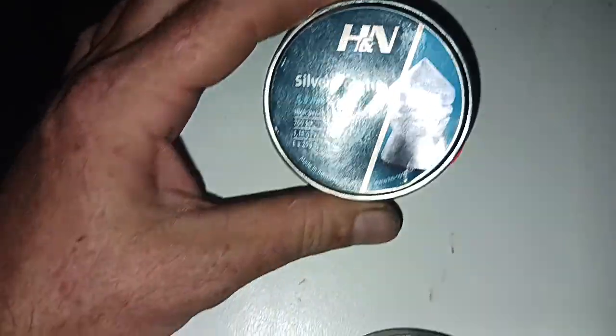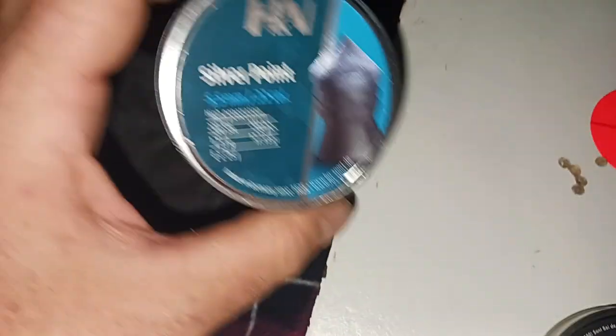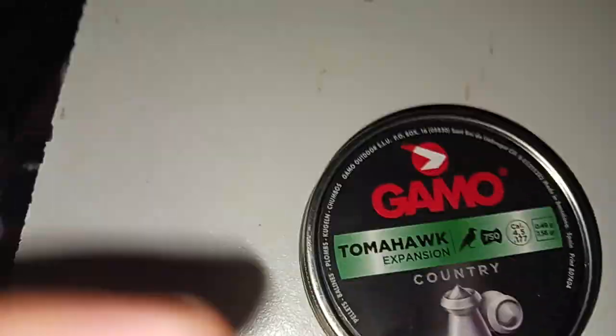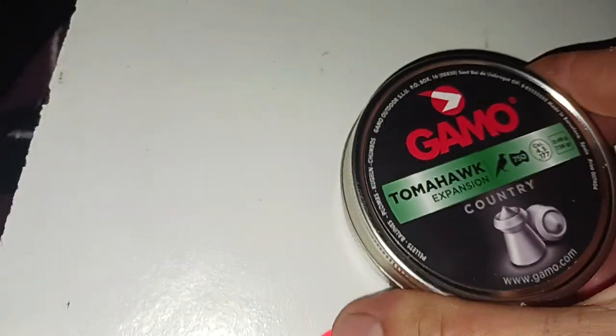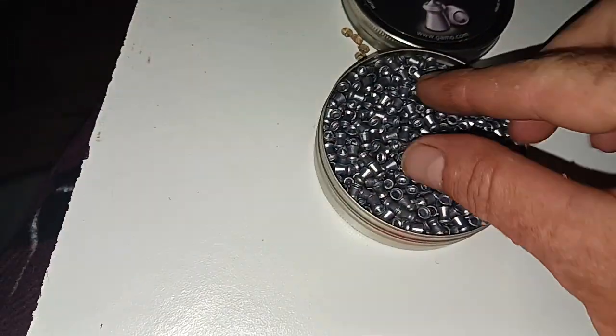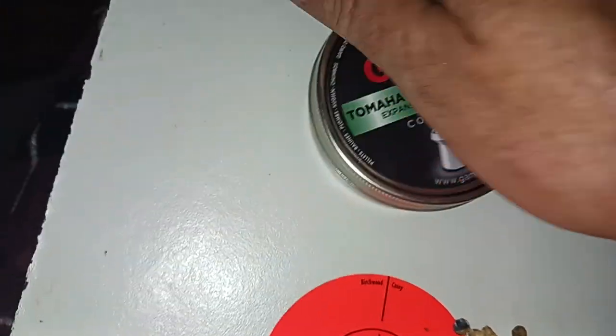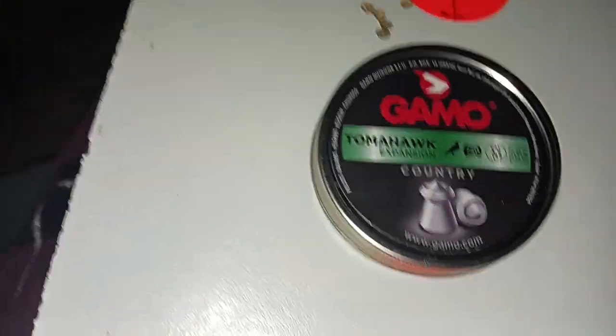Maybe I'll have to get a .22 cal PCP next to shoot something like this. These are a lot like the Crosman Destroyers, which I shoot all the time — made by Crosman. These Gamo Tomahawks are basically a knockoff of the Crosman Destroyer. I can't call the Crosman Destroyer a knockoff of these because the Crosman Destroyer has been out longer. Going supersonic like that Gamo Magnum likes to do with a lot of .177 pellets, the Crosman Destroyer is great but not quite as accurate or consistent.